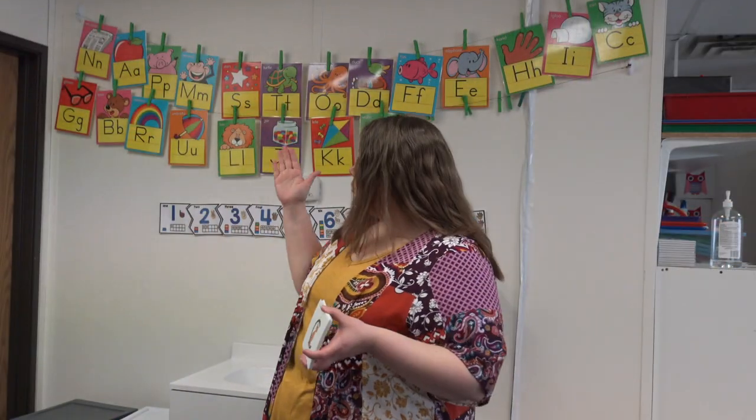But then we also have our reading recipe. We don't introduce letters from A to Z. Our first three letters we introduce are N, A, and P. Because once they understand what sounds those letters make, they're able to say, 'I know that letter is Allie Alligator and it says A.' And if they have that foundational piece, when they're ready, they're going to be able to start building words and reading.